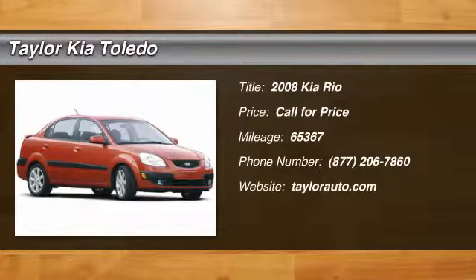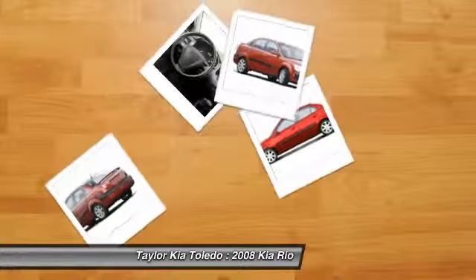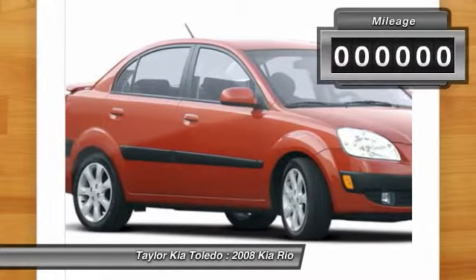The 2008 Kia Rio. The Rio delivers sprightly performance, great fuel economy, and agile handling, all in a stylish package.